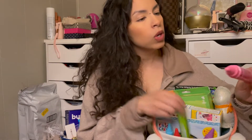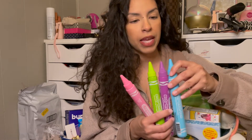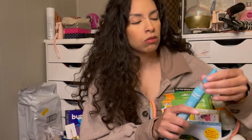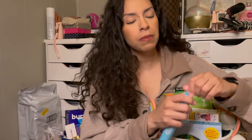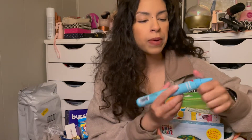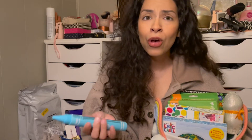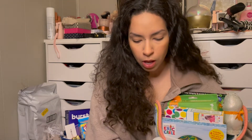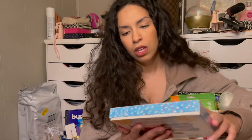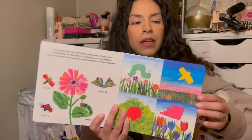I found these really cool Crayola body wash pens in the Target dollar section — I got them in every color they had. You untwist the tip and they can squeeze it out. This might be a little bit harder for my 15-month-old just because it requires a lot of fine motor skills, but I figured it was a cute thing to get for the future. I also got her this really cute Eric Carle storybook — it comes with little characters that you can place on the images, which I really liked. This was $5 at TJ Maxx.